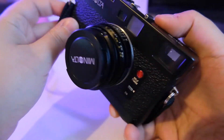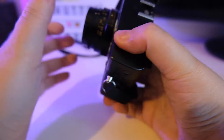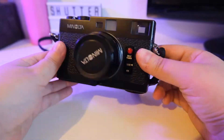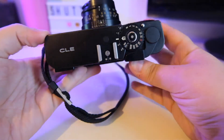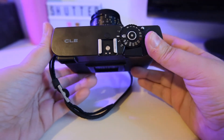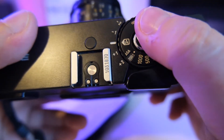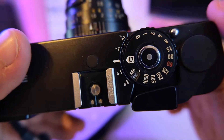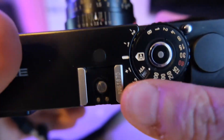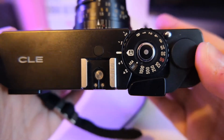This is a film rangefinder camera, and compared to the Leica one, this is more advanced because it has an auto mode for the shutter speed. You select your ISO, you select your aperture, and the camera decides the shutter speed.